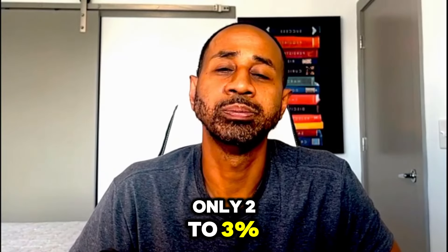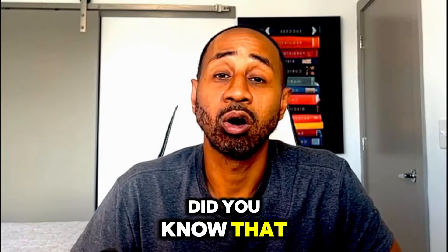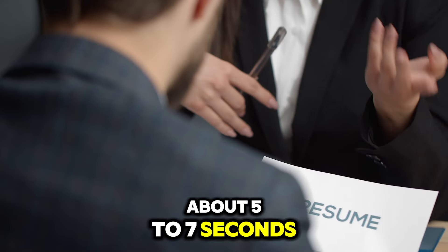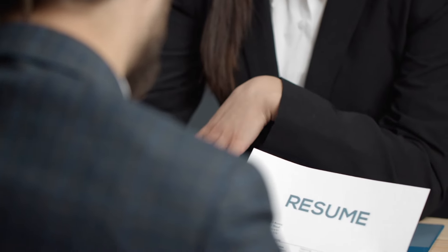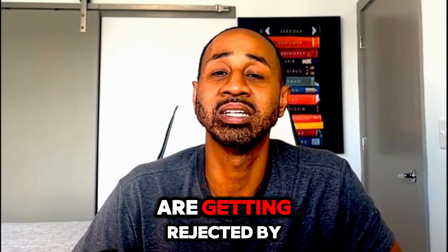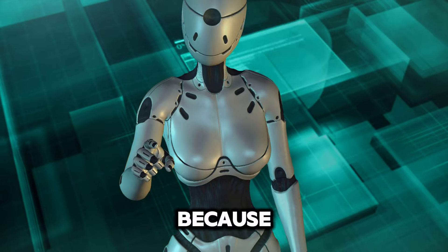Did you know that only two to three percent of resumes end up resulting in an interview process? On average, recruiters are only spending about five to seven seconds reading a resume, and on top of all of that, 75% of all resumes are getting rejected by some kind of application tracking system software.